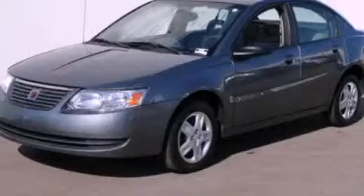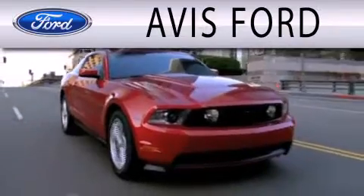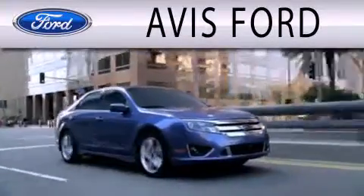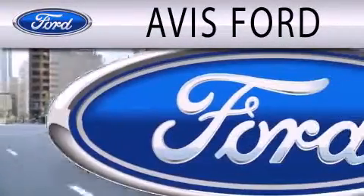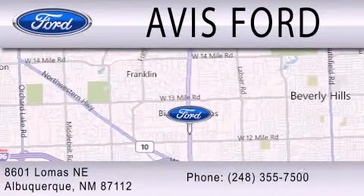Stop by today and test drive this vehicle for yourself. Avis Ford is dedicated to doing everything possible to ensure that the experience you have selecting your next vehicle is as pleasant as possible. We are located at 29200 Telegraph Road in Southfield.